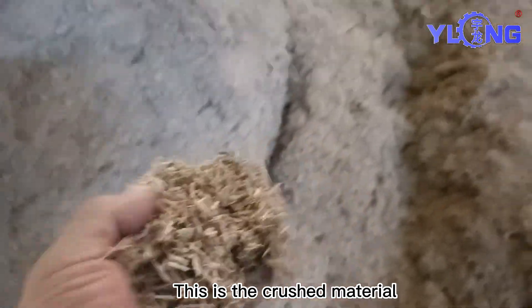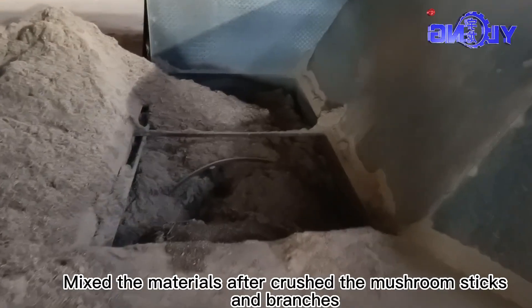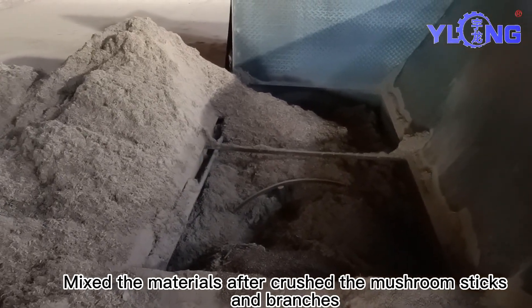This is the crushed material. Here is a mixer. The materials are mixed after crushing the mushroom sticks and branches.